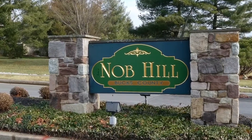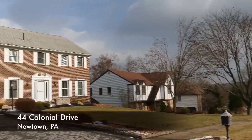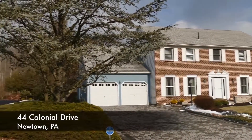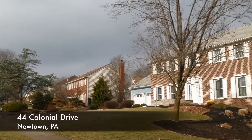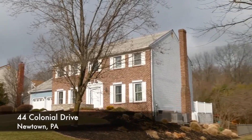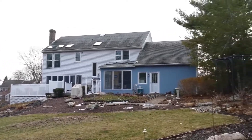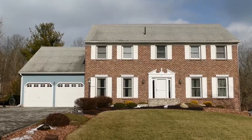Knob Hill is a prestigious community located just across from the Skullfield Covered Bridge, Tyler State Park, and Bucks County Community College. Standing tall in the morning sun, 44 Colonial Drive is a three-bedroom brick-faced home with professional front and backyard landscaping.